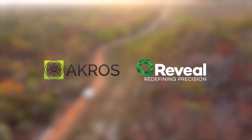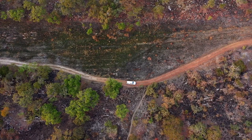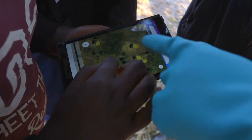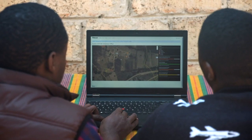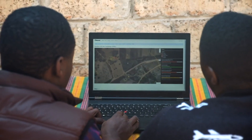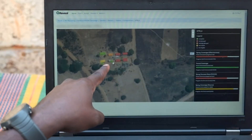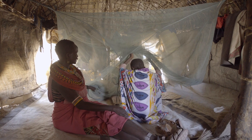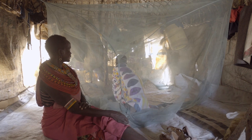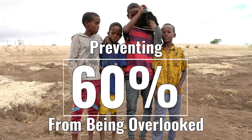Together they created the Open Source Reveal platform, a geospatial tracking system that uses satellite imagery for both online and offline planning and tracking. Those committed to eliminating disease use the platform Reveal, which ensures everyone is mapped and reached. They don't rely on outdated information. They gain confidence in data as it's delivered in an efficient and precise manner, thereby preventing up to 60% of a population from being overlooked.